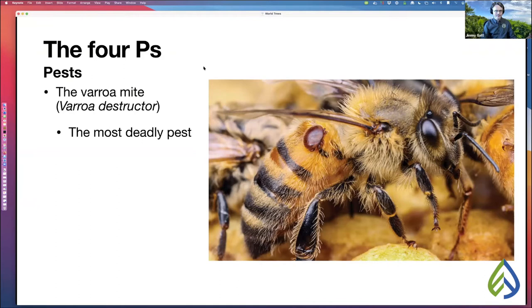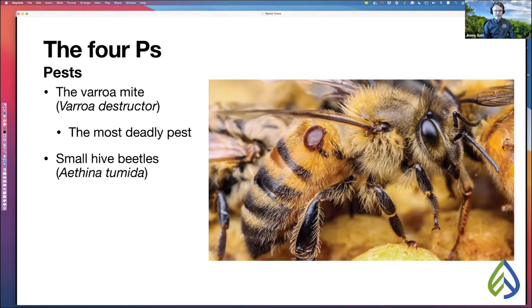Another pest from Africa is the small hive beetle, Aethina tumida. The honeybees cannot sting them. This can either be a nuisance or a serious pest. Many beekeepers open a hive and squish a few with their hive tool, but if the number gets too high, it can make your bees abscond — the bees essentially say 'this is a dump' and leave.